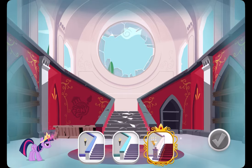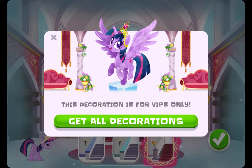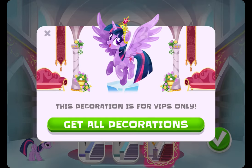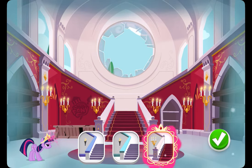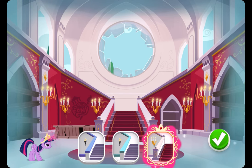Let's make the staircase shine. Members of the Very Important Pony Club get the best decorations.